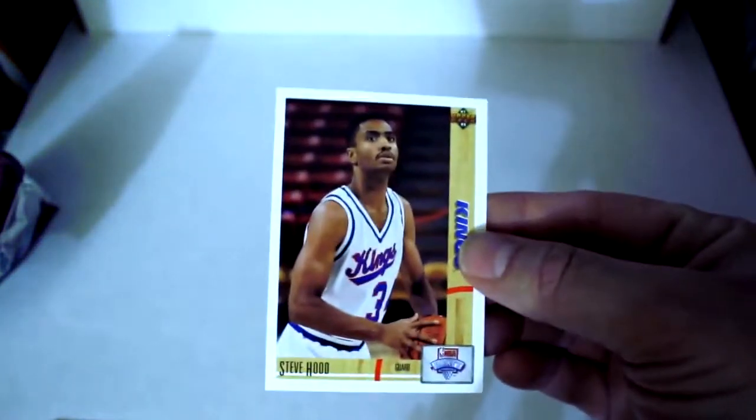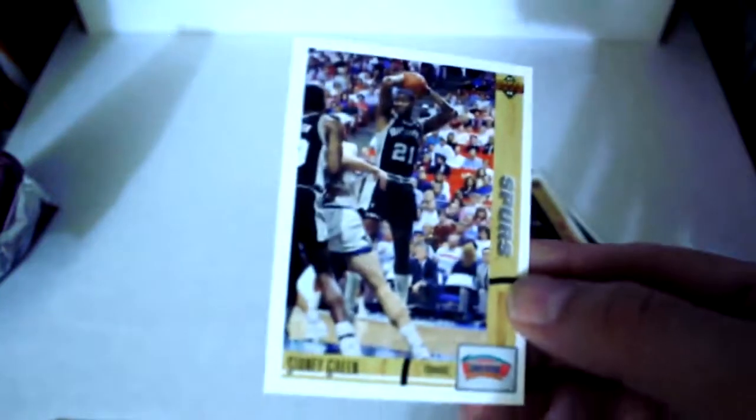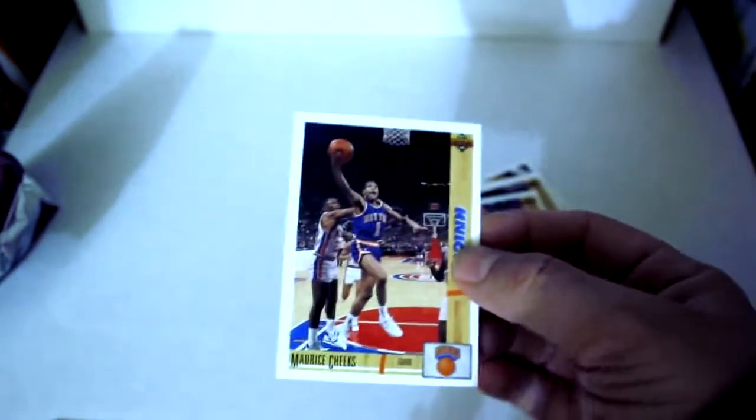Steve Hood, Classic Confrontations with Malone versus Barkley once again. Larry Johnson rookie card — that's another one to watch out for. Horace Grant up next, Billy Thompson, Ron Anderson, Sydney Green, Maurice Cheeks, Otis Thorpe, Sam Mitchell, Tim McCormick, and finally Jack Haley.